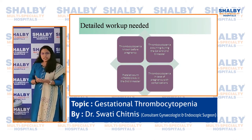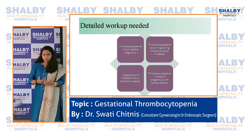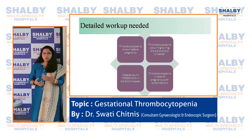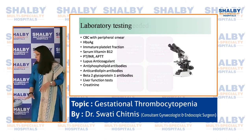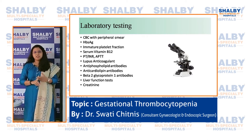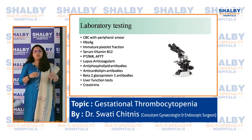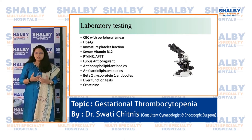When do you need a detailed workup? If the patient has had low platelet count before pregnancy; if thrombocytopenia occurs early in the first or second trimester; if the platelet count falls below 75,000; or if the pregnancy itself is showing complications associated with low platelet count. In these cases, we need to investigate more thoroughly. This involves a long list of investigations to rule out viral infections, clotting disorders, and immune-mediated disorders — only after everything is ruled out can we diagnose gestational thrombocytopenia.